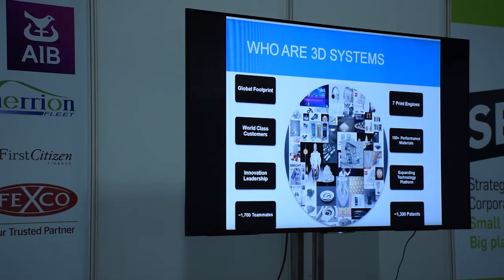3D Systems is a global manufacturing leader in 3D printing — they not only invented 3D printing 30 years ago, the company remains a leader today. They make the broadest range of 3D printers with seven different print engines that address virtually every 3D printing need. As you can see in the slide, they have hundreds of performance materials and 1,300 patents.